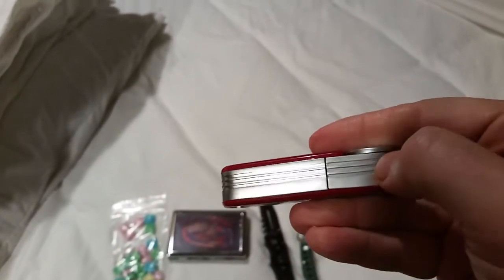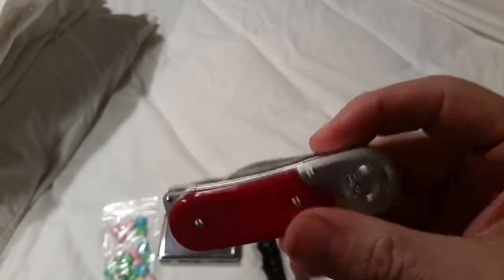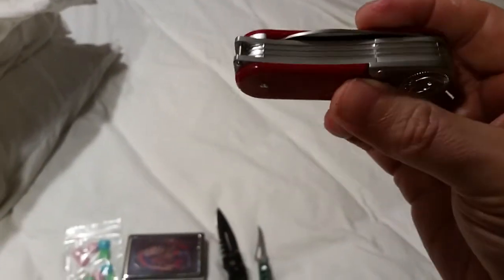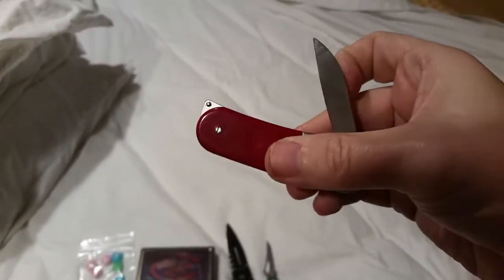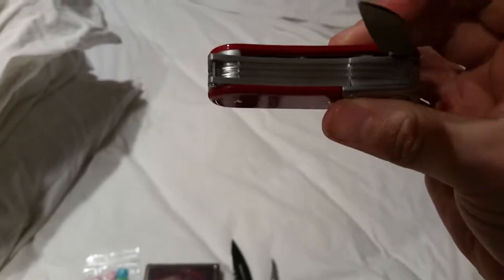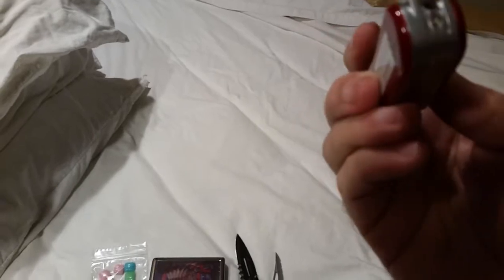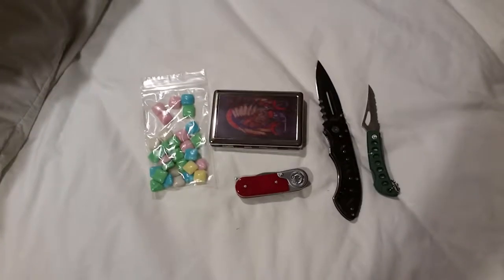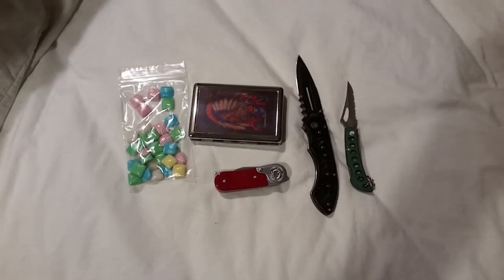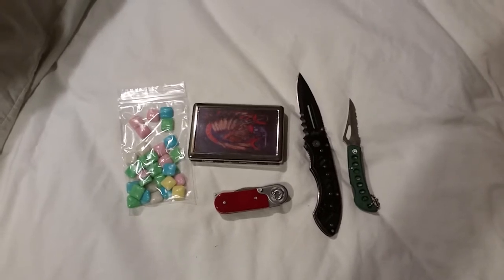So it's a lighter that doesn't really work, but it may just need gas. And then — is it also a knife? Yeah, it is — it's got one knife in it. So it's not really like a Swiss Army knife; it's got one knife and the rest of it is just a lighter. So there you go — butane lighter. Ten bucks, random bag of crap from China Bazaar, Pigeon Forge. See you guys later!